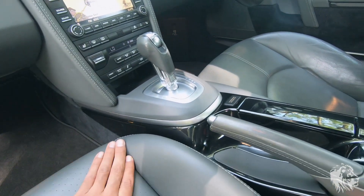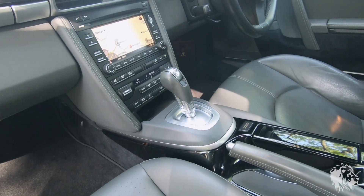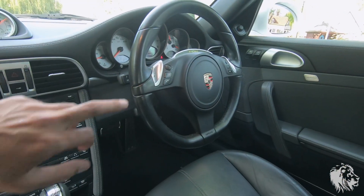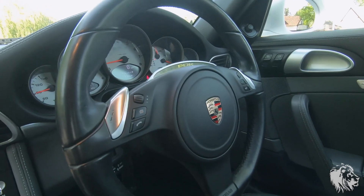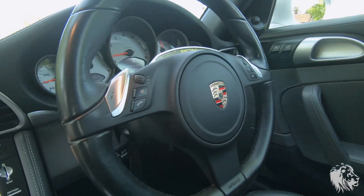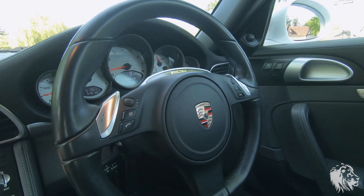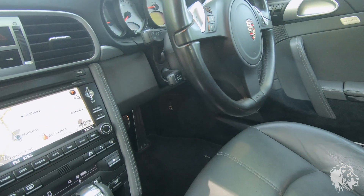Now this being a PDK, it has a seven-speed gearbox which can be run in manual and automatic modes with buttons to change gear on both sides of the steering wheel, which is a multi-function steering wheel. It has all the controls for the phone and stereo on there. It has also been specced with heating, so the actual rim heats up with a button just behind the bottom spoke.